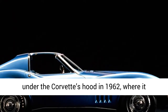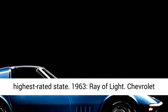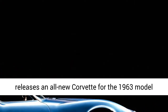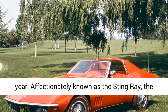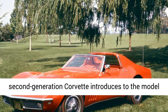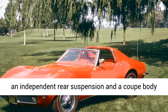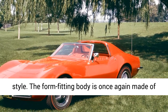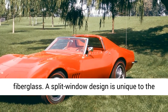1963: Ray of Light. Chevrolet releases an all-new Corvette for the 1963 model year. Affectionately known as the Stingray, the second-generation Corvette introduces an independent rear suspension and a coupe body style. The form-fitting body is once again made of fiberglass, and a split-window design is unique to the first-year coupes. Chevy's 327 V8 carries over and can be mated to either an automatic transmission or a 3- or 4-speed manual gearbox.